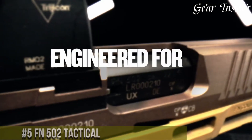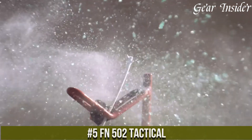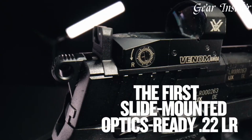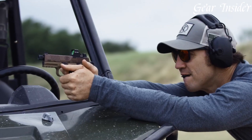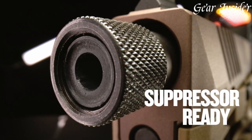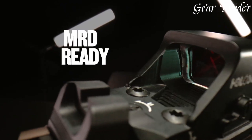Number 5. FN 509 2 Tactical — a compact powerhouse designed to deliver exceptional performance in a small package. Chambered in 9mm, this semi-automatic pistol offers a 12 plus 1 round capacity, striking a balance between compactness and ample firepower. The FN 509 2 Tactical features a durable polymer frame with an ergonomic grip, ensuring a comfortable and secure hold.